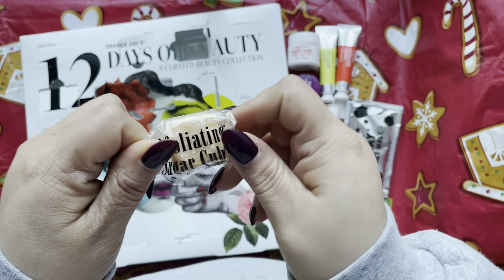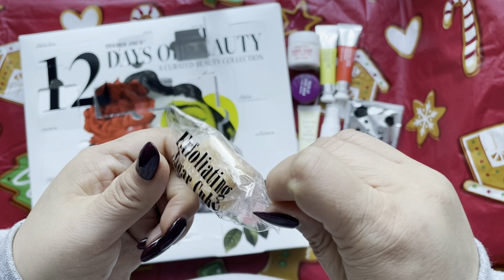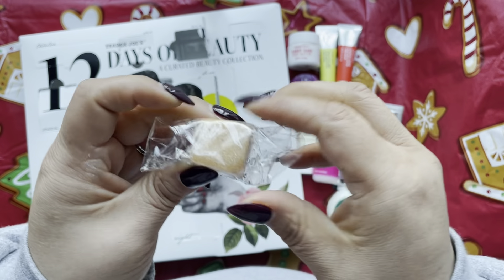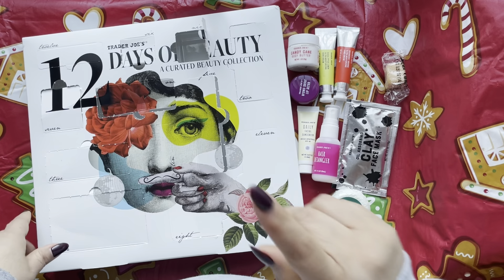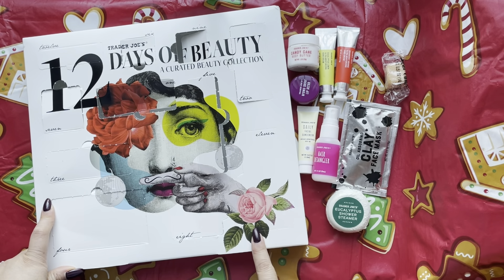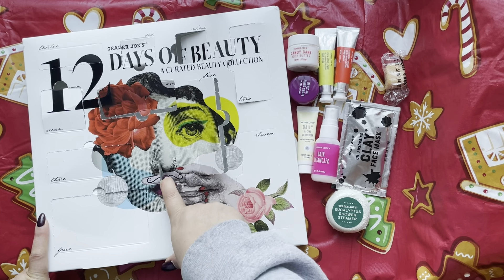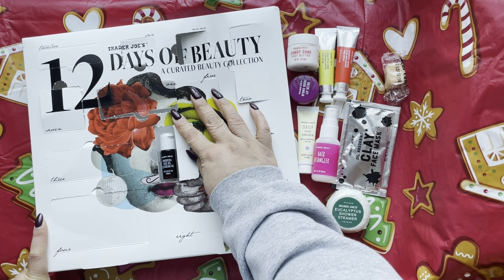Day 9 is an exfoliating sugar cube — these are awesome, highly recommended. You can use one in a single sitting; it's soft and you just rub it all over your body like soap.